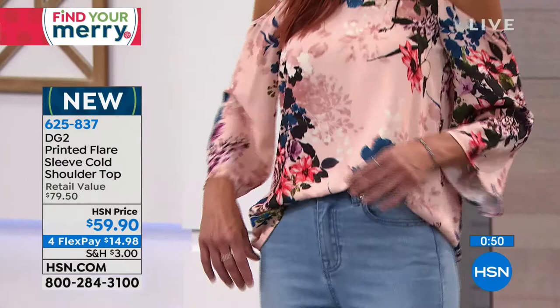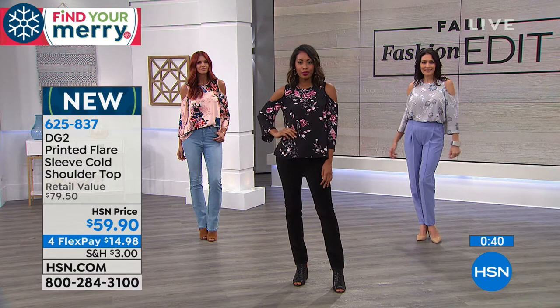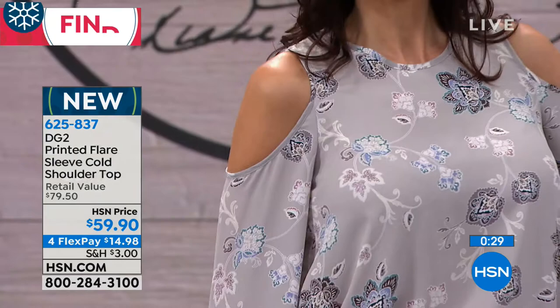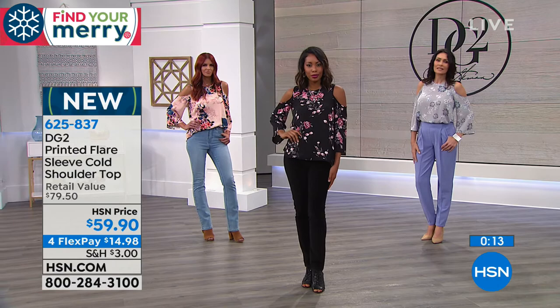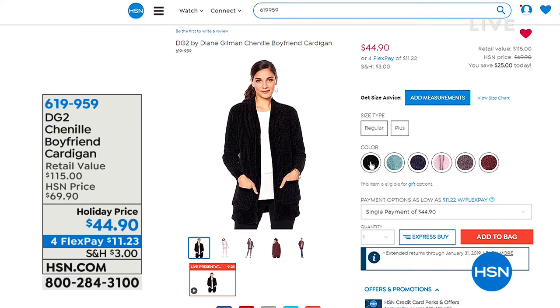Brand new, $59.90, saved for you this evening. It's 28 inches in length and yes, machine washable — easy care, easy wear. Coming up: the Chenille sweater at its lowest price ever — $44.90, down from $69. Color options include rose, wine, heathered gray, and jade. We call it the boyfriend cardigan because it's a little bit longer. It is over-the-top soft and decadent — there's good, better, and best in chenille, and this is best. Four or more FlexPay on all sweaters live or on hsn.com.